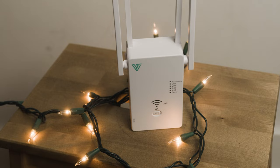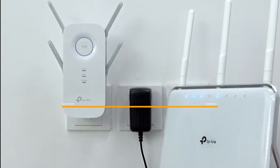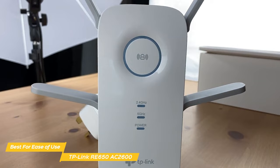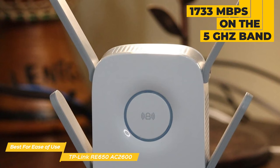First up on my list is the TP-Link RE650 AC2600 — my choice for the best Wi-Fi extender for ease of use. With a speed of up to 2600 megabits per second, the RE650 is ideal for those who need fast internet speeds for high bandwidth activities like gaming or streaming 4K video. The 2600 megabits is split across two bands: 800 Mbps on the 2.4 GHz band and 1733 Mbps on the 5 GHz band.